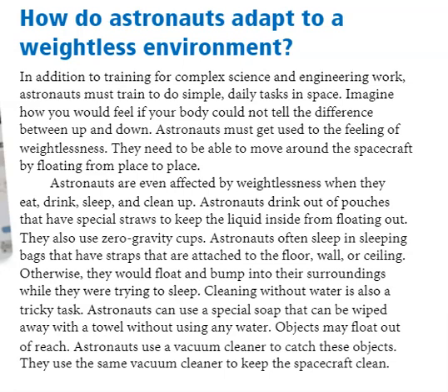Astronauts often sleep in sleeping bags that have straps attached to the floor, wall, or ceiling. Otherwise, they would float and bump into their surroundings while they were trying to sleep.